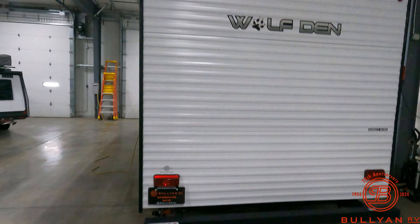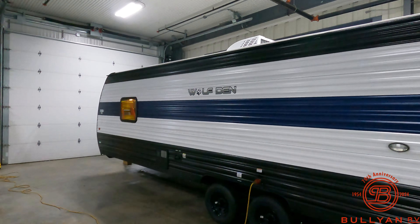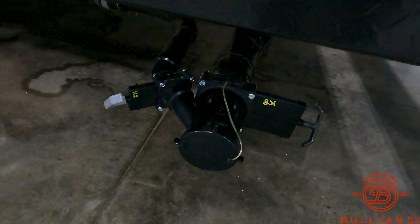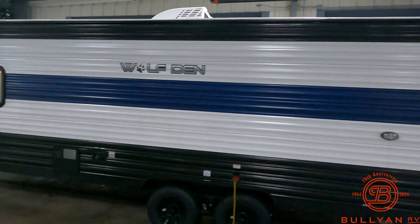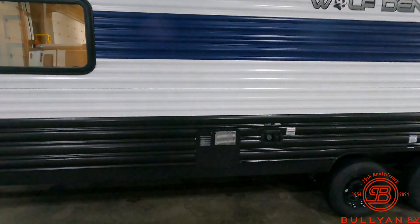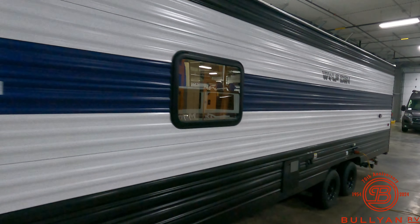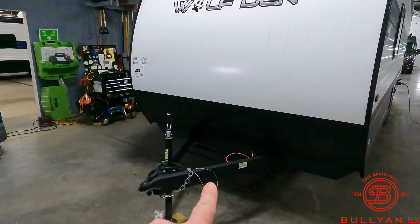And once again, all electric. We still have the AC, which is obviously 110V. Here's your hookup to dump your grey and black tank. An electric water heater only. Here's where you fill your fresh tank and hook up your city water.